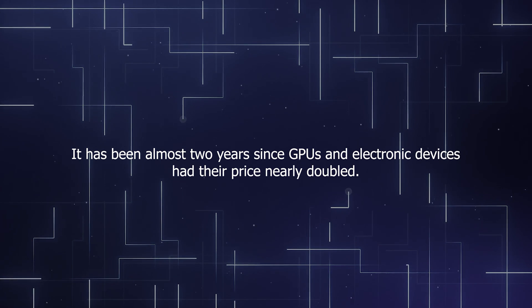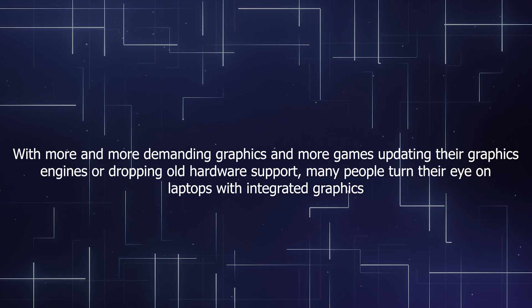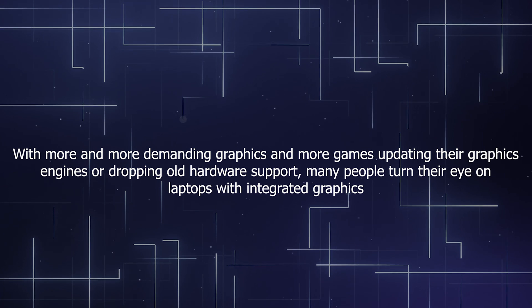It has been almost two years since GPUs and electronic devices had their price nearly doubled. With more and more demanding graphics and more games updating their graphics engines or dropping old hardware support, many people turn their eye on laptops with integrated graphics.